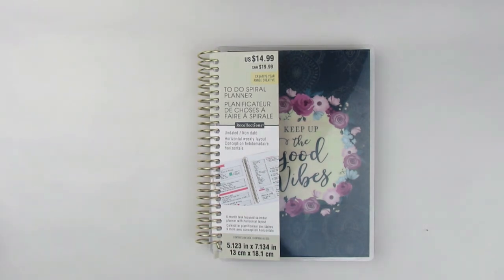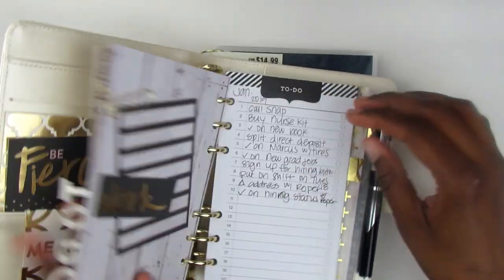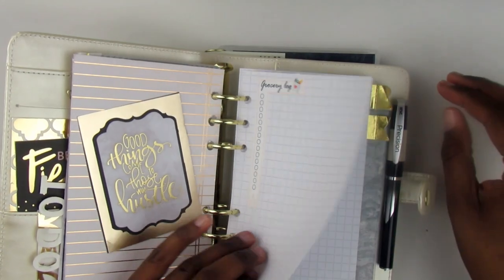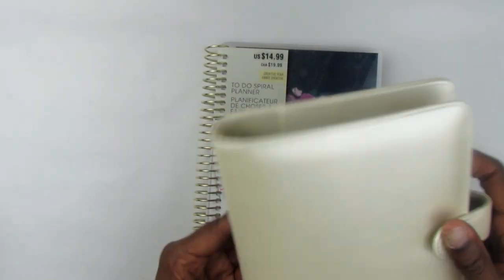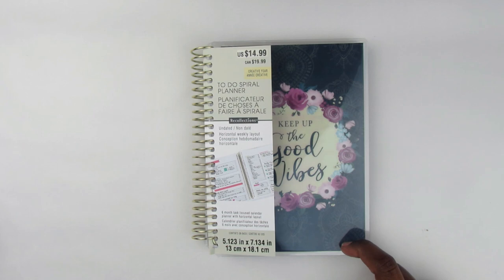This reminds me a little bit of the Happy Planner super mom dashboard spread layout. I don't know how I would use this in my lineup because I already have a system with a to-do section, a notes section, and a reminders section that I created. So I'm not sure how I would use this — I may give it away. It was a very good deal to get two free planners for the price of one.